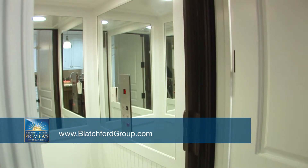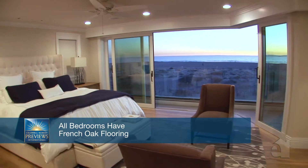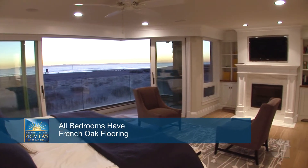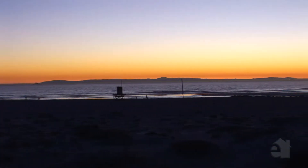An elevator is conveniently located. With an engaging fireplace and generous walk-in closet, the master suite provides a wonderful refuge. This room's balcony overlooks gorgeous views.